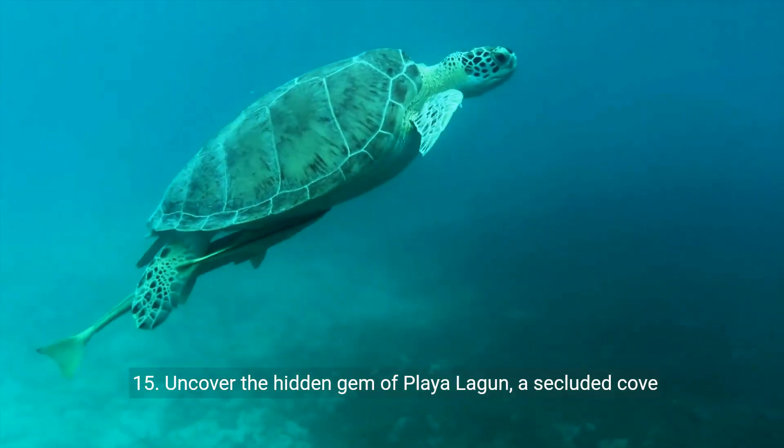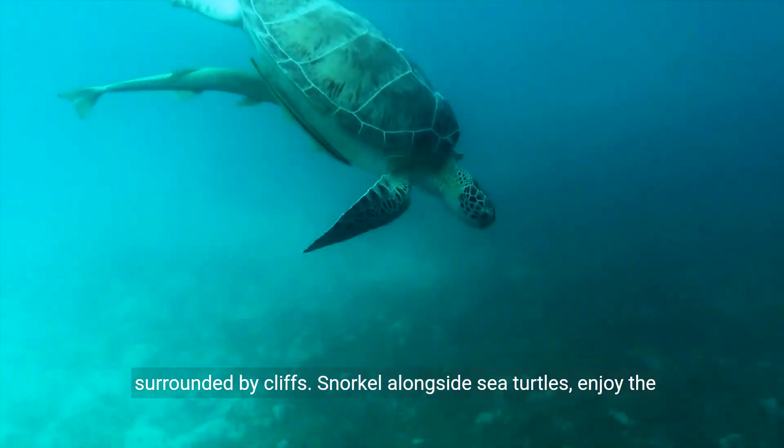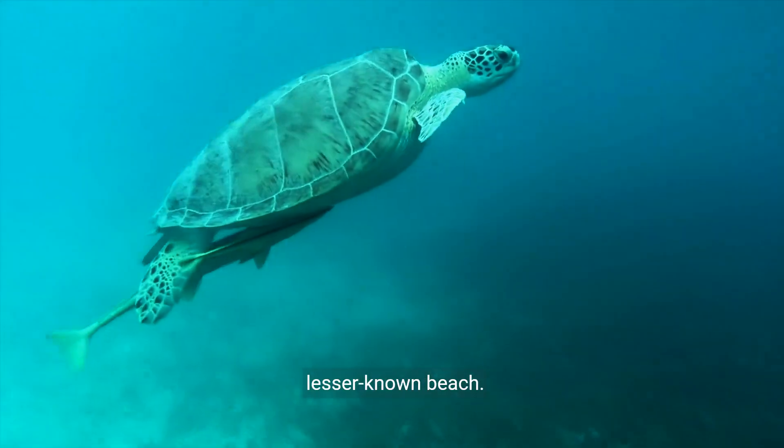15. Uncover the hidden gem of Playa Lagoon, a secluded cove surrounded by cliffs. Snorkel alongside sea turtles, enjoy the serene atmosphere, and appreciate the natural beauty of this lesser-known beach.